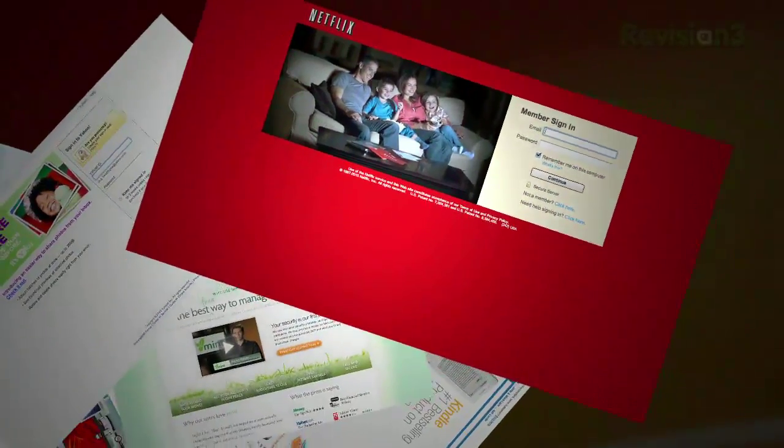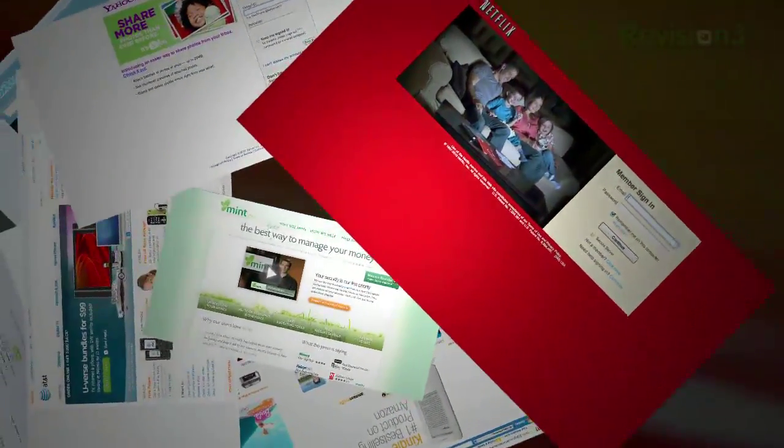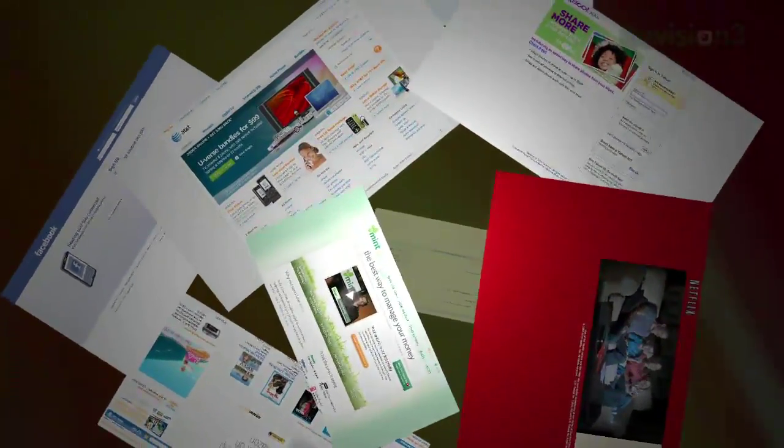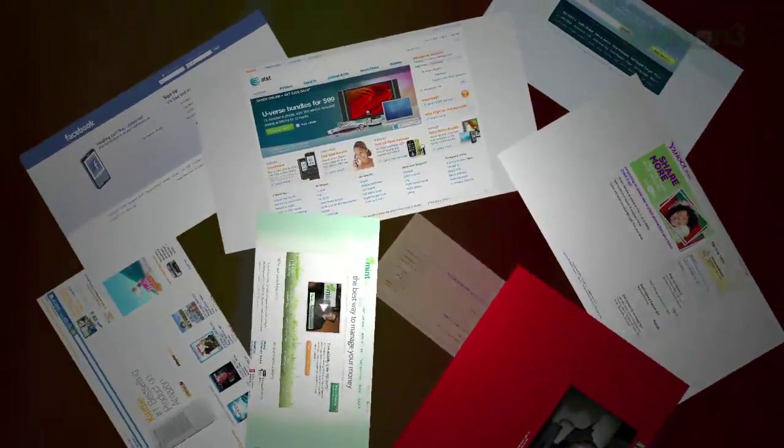At this point, you probably have accounts with at least 25 million different websites — some that you use every day, like Gmail or Facebook, and some that you log into less frequently. Your info is scattered all across the web, and over time you've probably accumulated so many codes and passwords that you're not even sure where they are. Every time I try to do a little online banking, I end up having to dig through old emails to find my login info. Total pain.